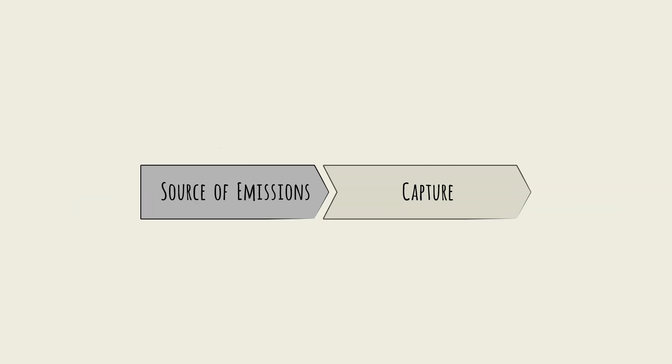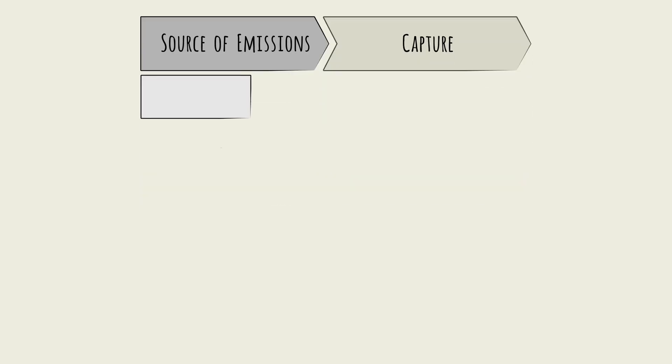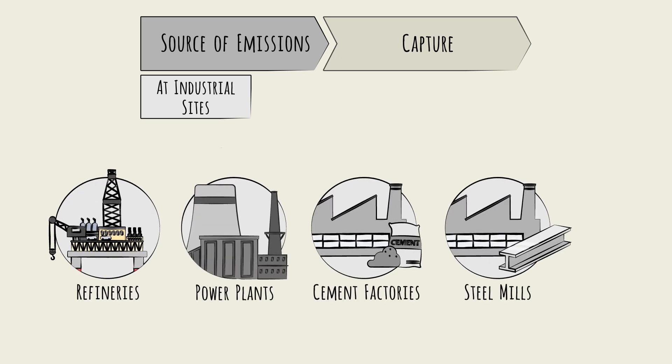Actually, let's go one step back, to the emissions themselves. The type of capture technology will depend on the source of the emissions. Some of the big emissions culprits are large industrial sites, like refineries, power plants, cement factories, and steel mills, for example.